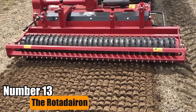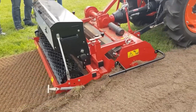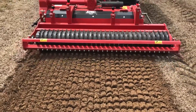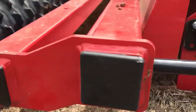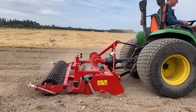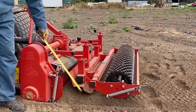Number 13: The Rotodairin. The Rotodairin is a specialized rototiller that operates in reverse rotation, effectively preparing the soil by tilling, sieving, and burying rocks and debris. Its clockwise motion leaves behind a finely graded and compacted seedbed, ideal for planting. This multitasking design streamlines soil preparation for various agricultural endeavors.